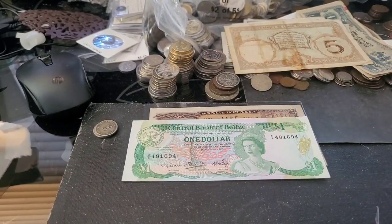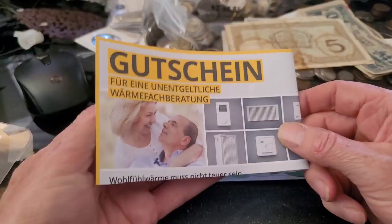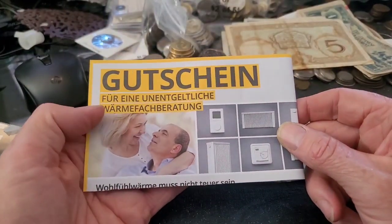Then we have the German one — 1, 2, 3 coins — and this one has good shine.